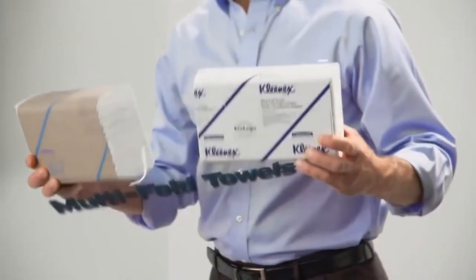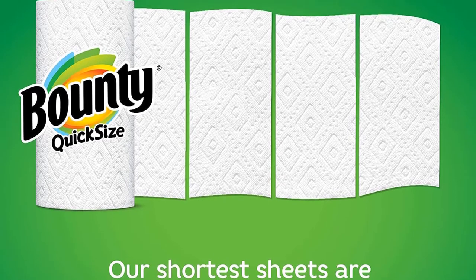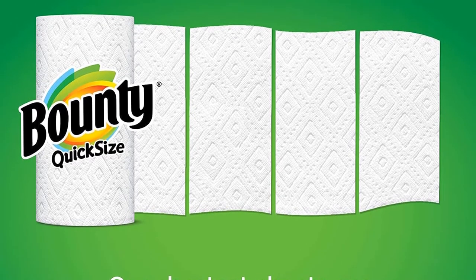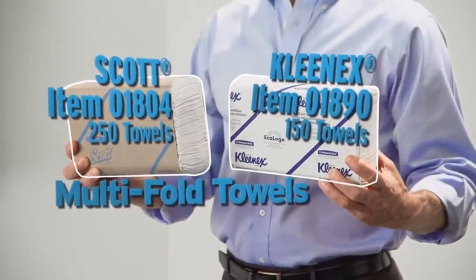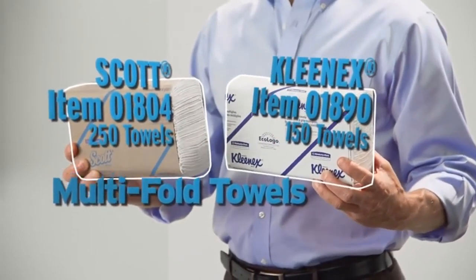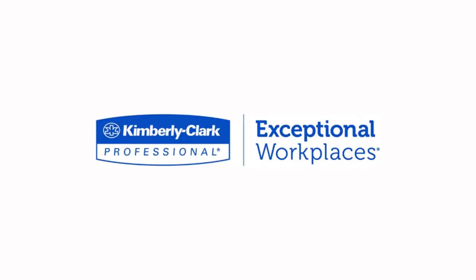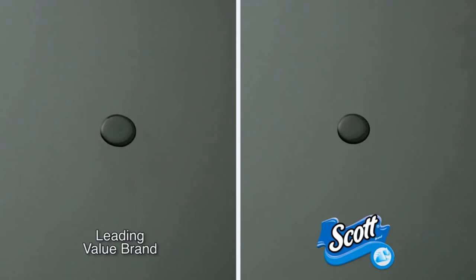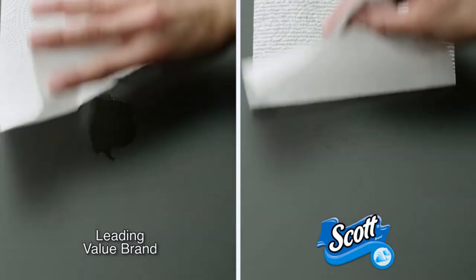Not only can this paper towel absorb an incredible amount of liquid, but it also does so at a quick pace, as opposed to other paper towel types. Overall, this quick size towel features 80 more sheets in its pack and has been attested to deliver an estimated time of 10 days extra. This varies per household; however, it affirms the extremely long span of use provided by the Bounty Quick Size Paper Towels.